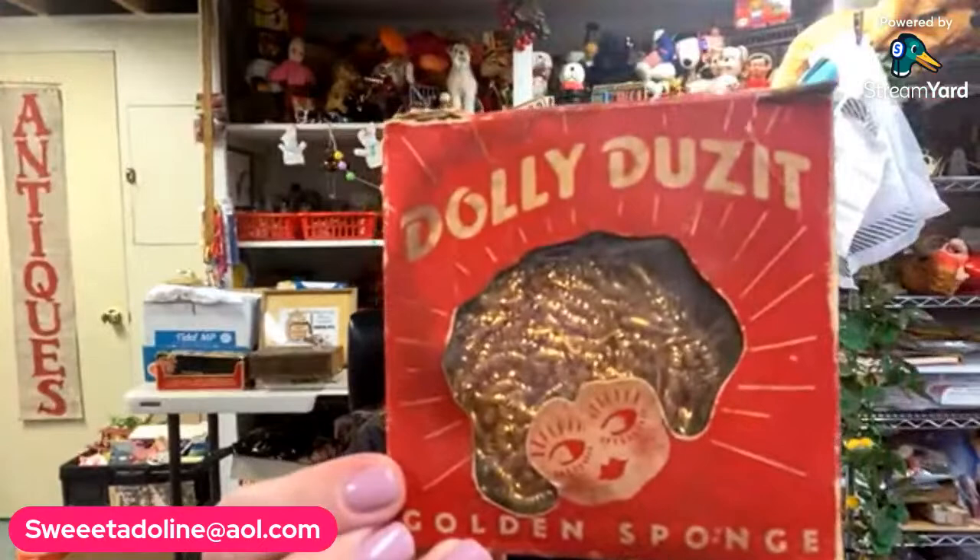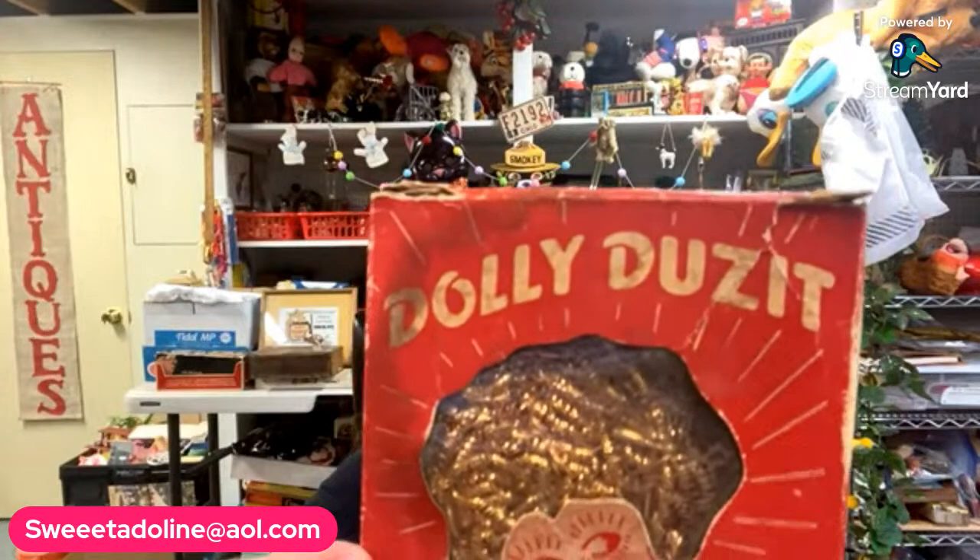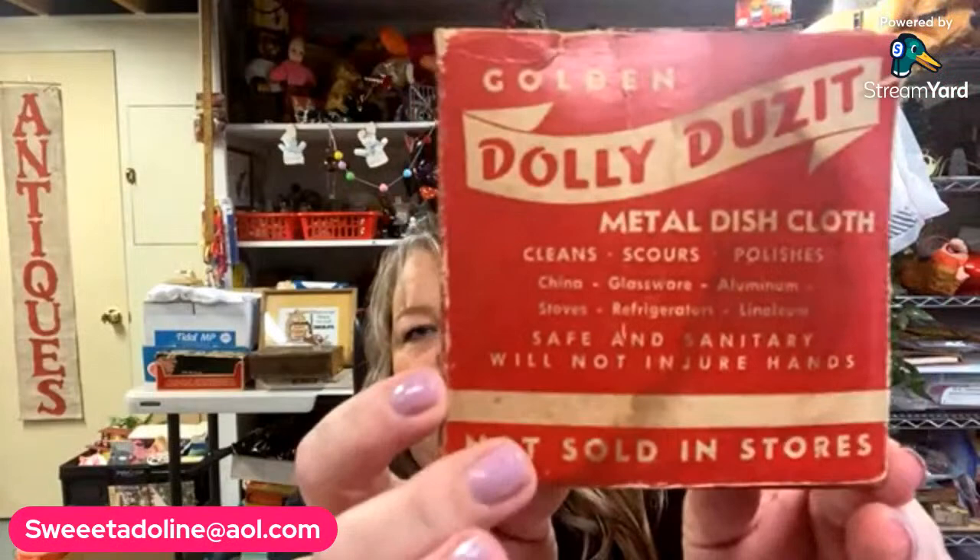My favorite thing — I think this is the very first thing I picked up at Heart of Ohio — it's a Dolly Does It golden sponge. Her hair is the Brillo pad metal dish cloth. It reads: cleans, scours, polishes china, glassware, aluminum stoves, safe and sanitary, will not injure hands, not sold in stores. It was made by the Springfield Wire and Tinsel Company. That'll be part of the advertising sale.